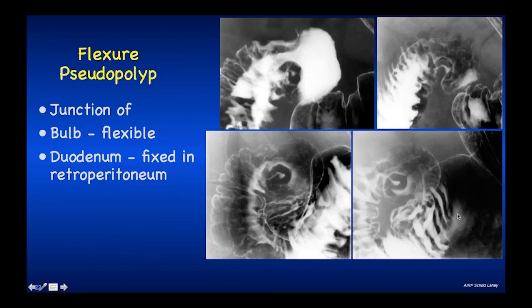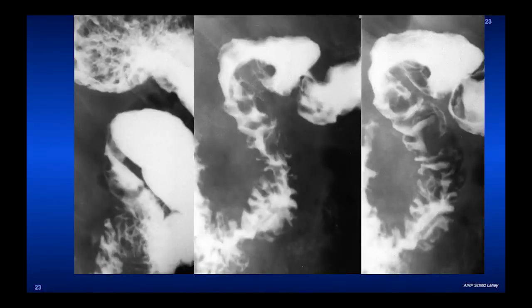That second finding is a pseudopolyp or pseudo ulcer seen in a unique location in the duodenum. It may be seen in other GI organs, but this is the only one that takes a hairpin turn — because the bulb is intraperitoneal and the descending limb is retroperitoneal, they can bend acutely and create a hairpin turn that creates a pseudopolyp or pseudo ulcer. This has been called the flexor pseudopolyp at the junction of the bulb. The bulb is flexible while the duodenum is fixed in the retroperitoneum, and it will produce dramatic question marks that in the past led to endoscopies or follow-up examinations. Another example of a large polypoid filling defect that might be mistaken as disease, but we know it's right at the flexor.